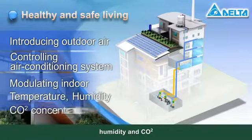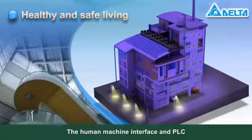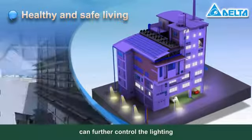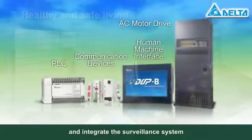It modulates indoor temperature, humidity, and CO2 concentration for different indoor conditions. The human machine interface and PLC can further control the lighting, monitor the entire building's electricity consumption, and integrate the surveillance system.